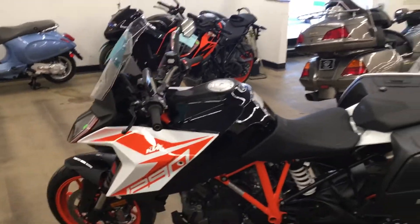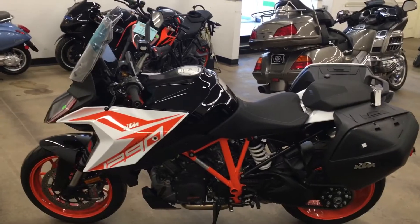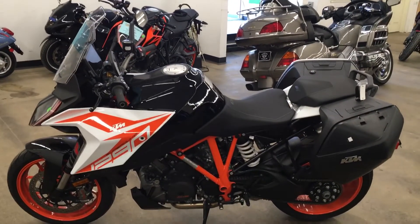Quite a nice bike. The bags have got a little bit of scuffs on them and they need to be repaired, but it still comes with the warranty. Really not a bad deal. Anyway, thanks for watching, bye.